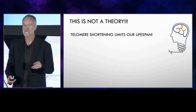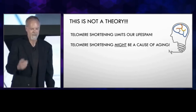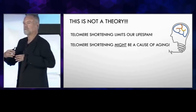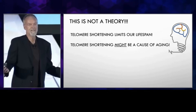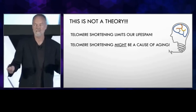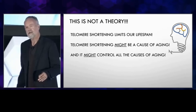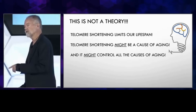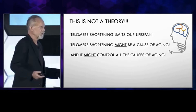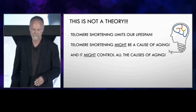Telomere shortening limits our lifespan. Now, telomere shortening might be the cause of aging — that's just a theory. I would be very surprised if it wasn't, but we don't know that. We don't have the proof yet, and we won't until we can figure out a way to completely lengthen all of our telomeres. It also might be the control of all the other causes of aging you hear about, but we don't know. This is still speculation, and this is what I'm doing my research on.